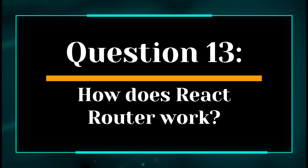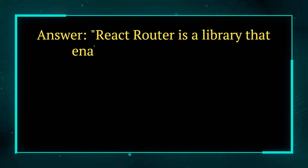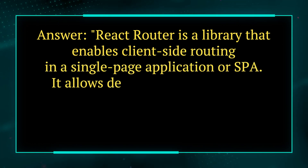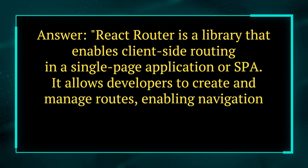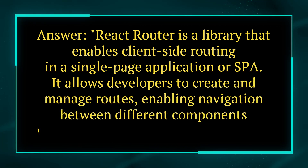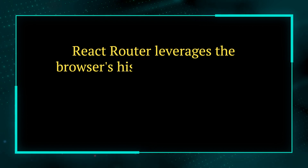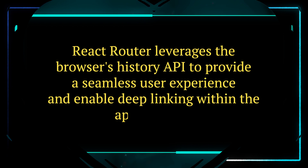Question 13. How does React Router work? Answer. React Router is a library that enables client-side routing in a single-page application, or SPA. It allows developers to create and manage routes, enabling navigation between different components without the need for full-page reloads. React Router leverages the browser's history API to provide a seamless user experience and enable deep linking within the application.